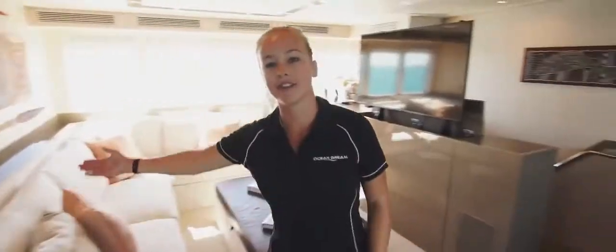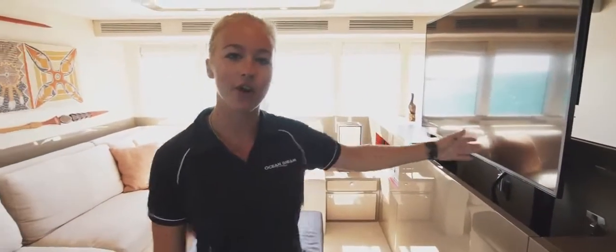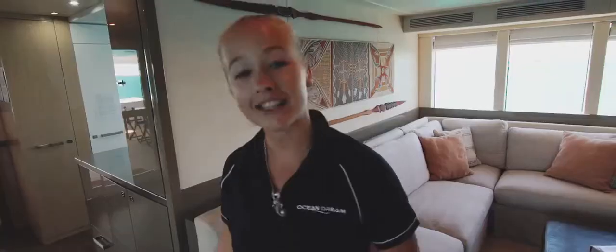Behind me we have the saloon area where guests can enjoy a lovely afternoon of relaxing, reading, or even watching our satellite Foxtel or an arrangement of our DVDs. Let's go check out the galley.